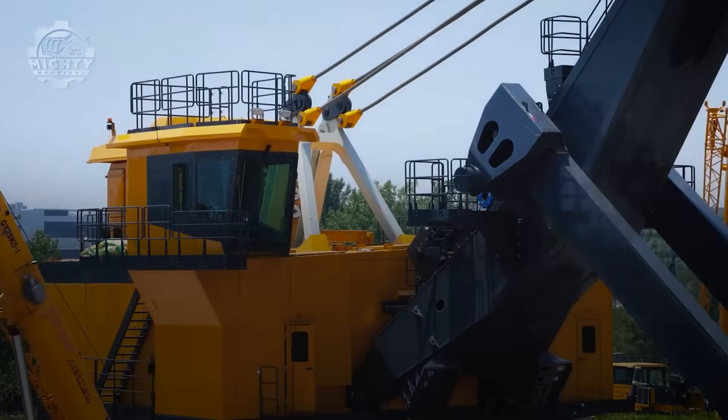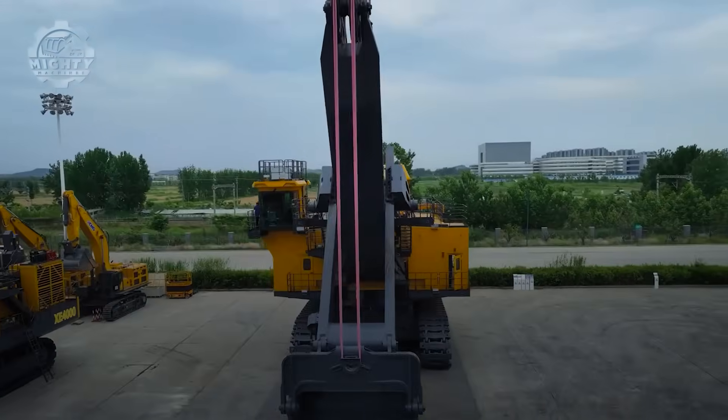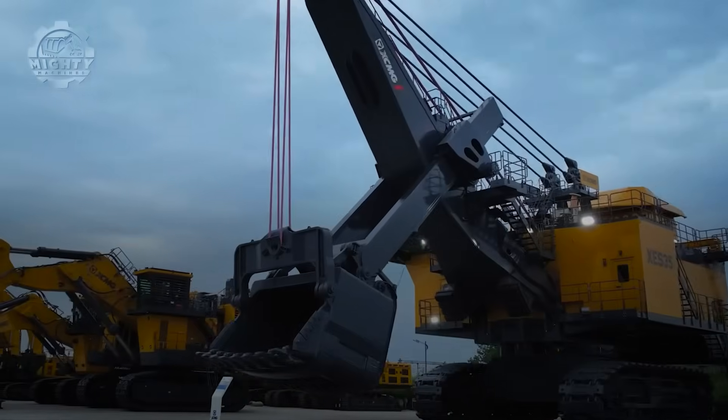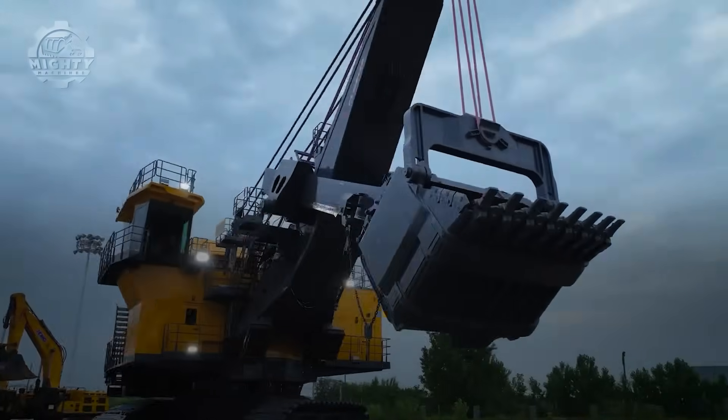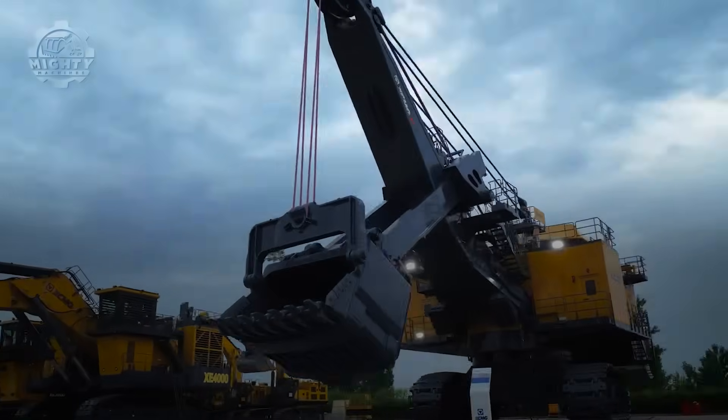It can clear benches, break through hard rock, and load massive haul trucks with ease. With fewer moving parts than diesel systems, it runs for decades with minimal downtime. The XES-35 is a mining powerhouse built for the future.